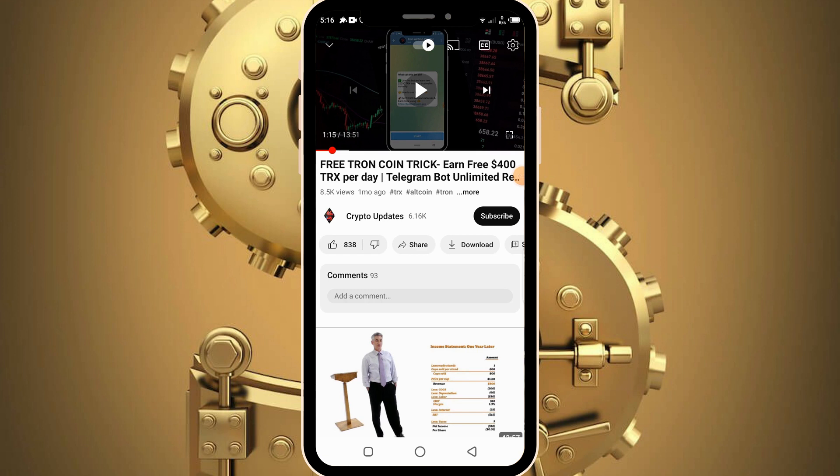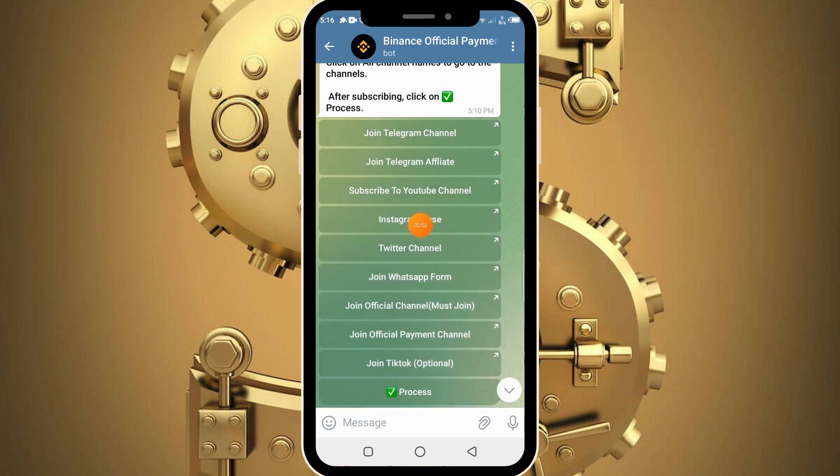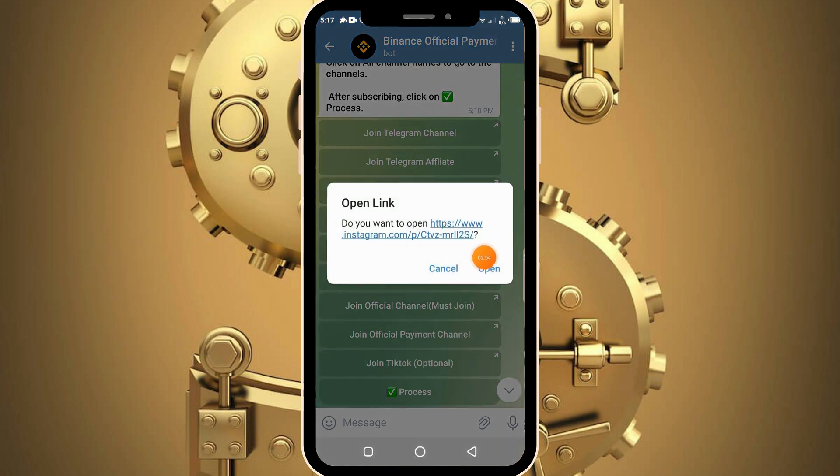Having done this, you will need to head back into the Telegram bot. Please make sure to subscribe to the YouTube channel — if you do not subscribe you will eventually get banned from the bot and you won't receive your payment. So head back into the bot, complete the other tasks, and we can proceed on earning our rewards.